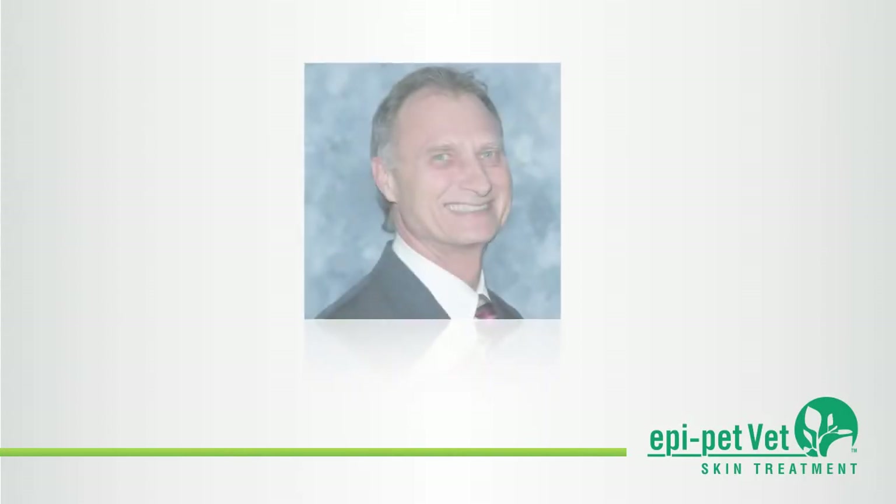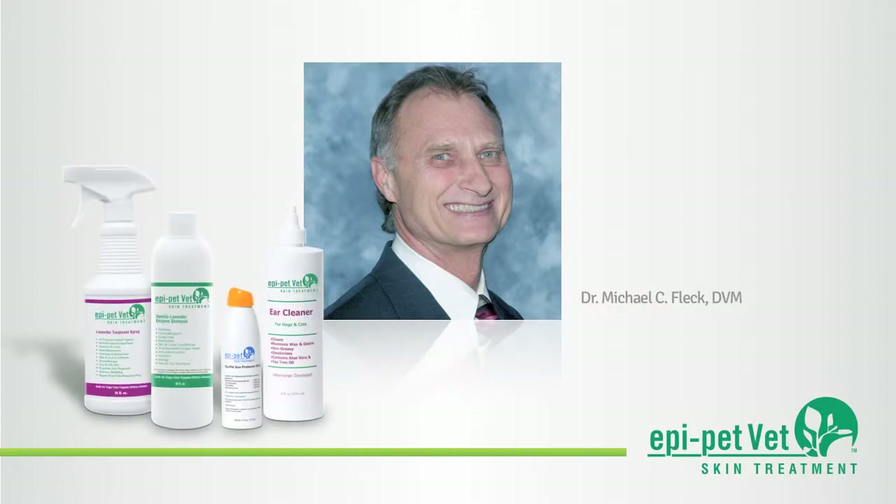Developed by Dr. Michael C. Fleck, DVM, EpiPetVet was created as a clinic-based program that presents a more effective way to resolve skin, coat, and ear issues in pets.